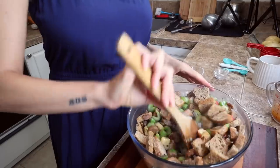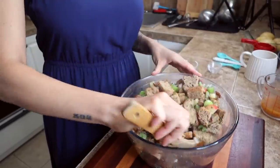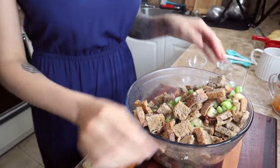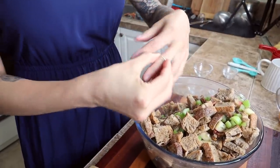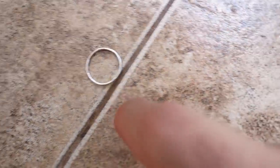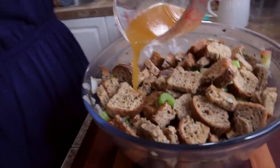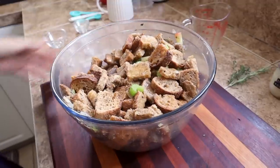Half a cup first. Mix that around and make sure the bread is soaking it up. I think you should use your hands — we're all family here. Take off the engagement ring! That's not even on the right finger. That's what you get on the YouTube budget. So wait, you dry the bread and then you make it wet again? Babe, I don't make the rules, I just follow them. I'm now going to add another half a cup of veggie stock and give it another mix.